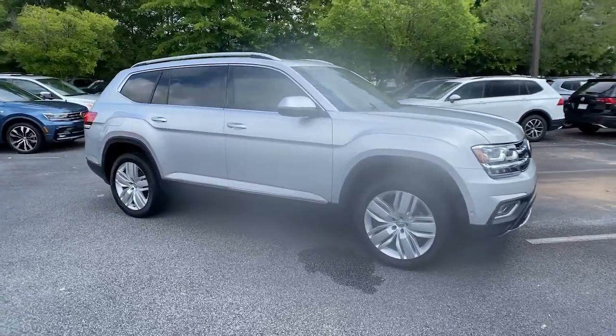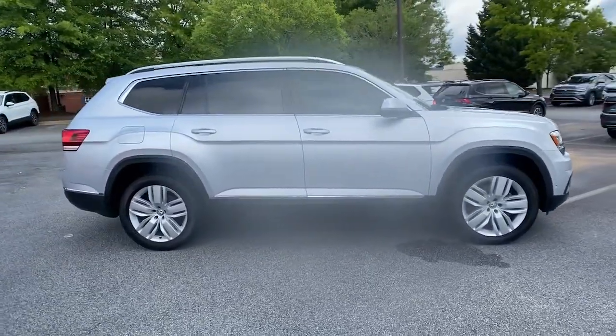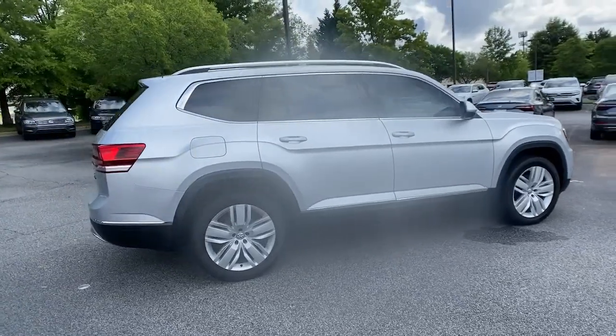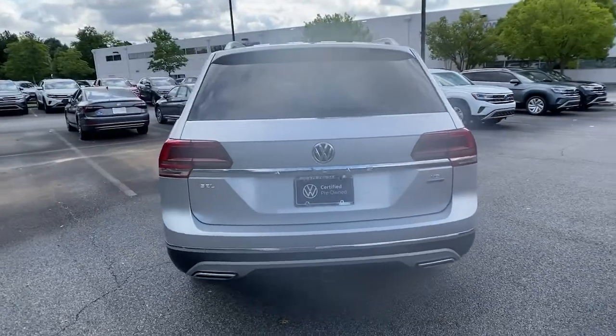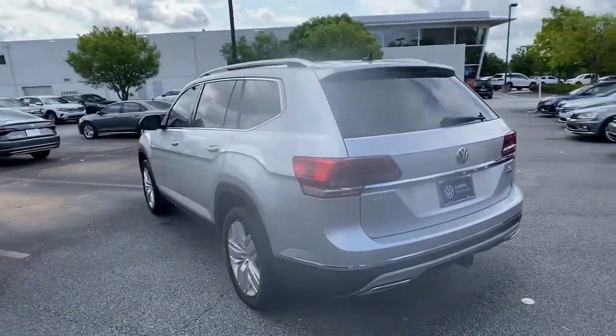Get acquainted with the 2018 Volkswagen Atlas. This vehicle still has fewer than 50,000 miles on the clock, so it won't last long. Explore your world with confidence in this solid, tech-savvy Atlas.